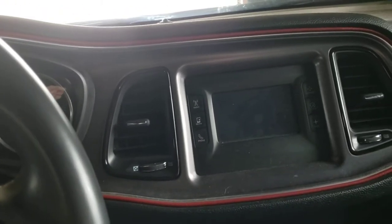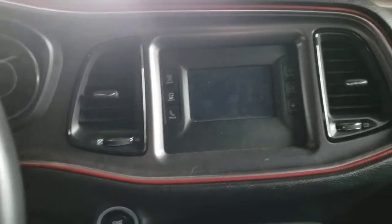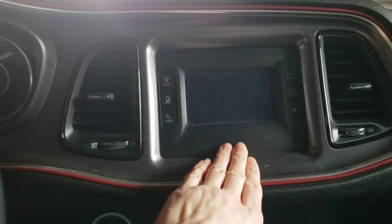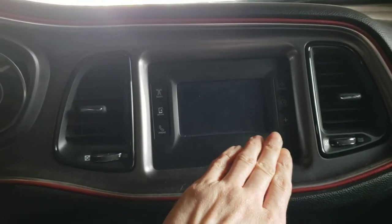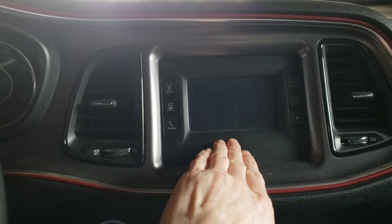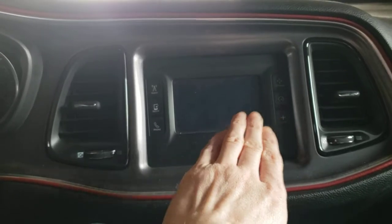There are basically no options on this beyond what comes with the 5.7 V8. I have the smallest screen possible, which I'm completely fine with — I had it in my '14 RAM too. This one's slightly different; it shows CD art and has more car-specific options.